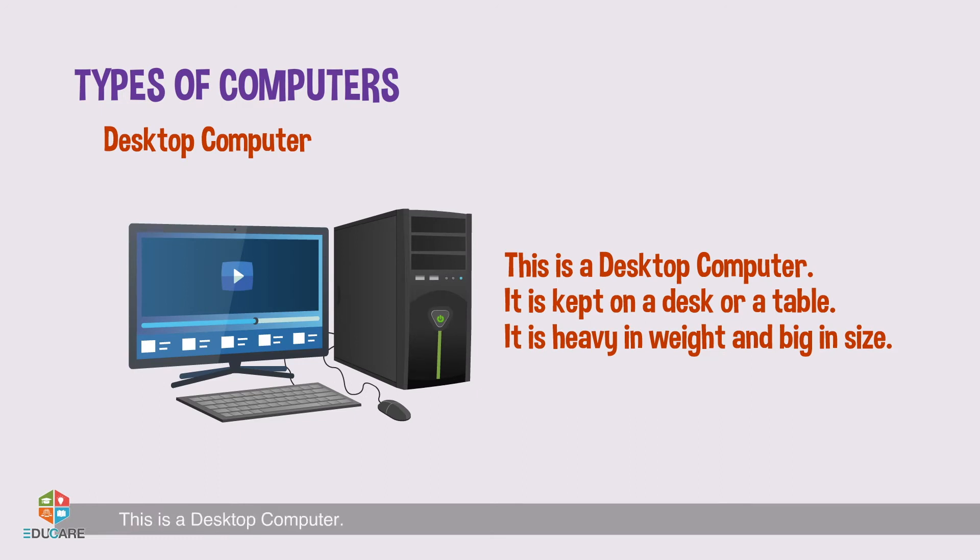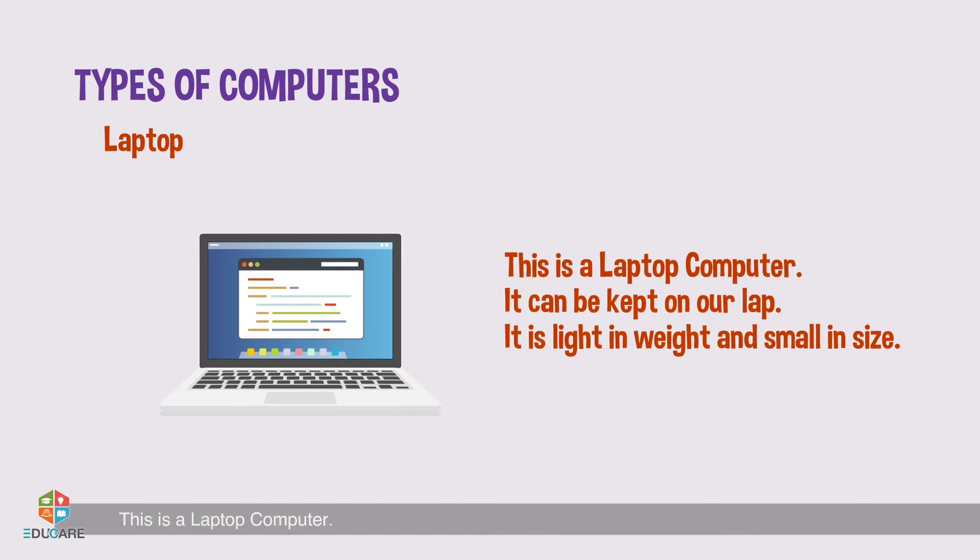Desktop computer: This is a desktop computer. It is kept on a desk or a table. It is heavy in weight and big in size.